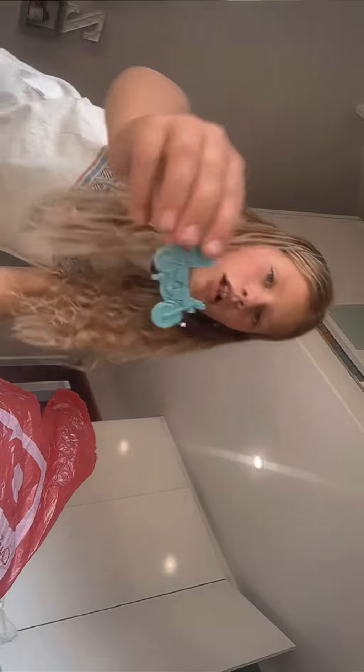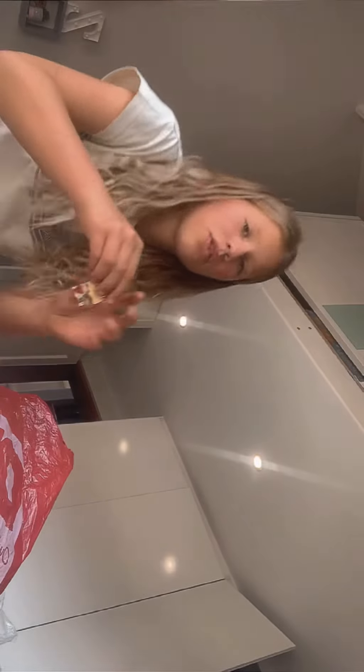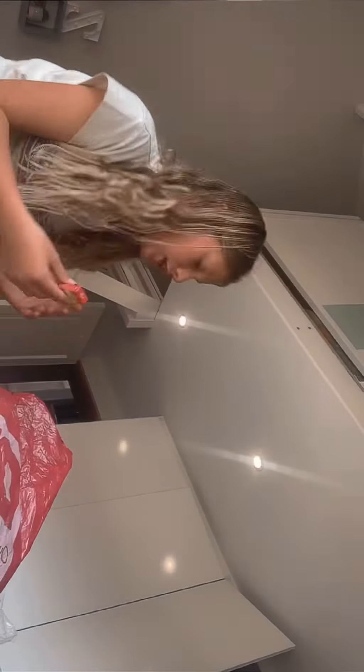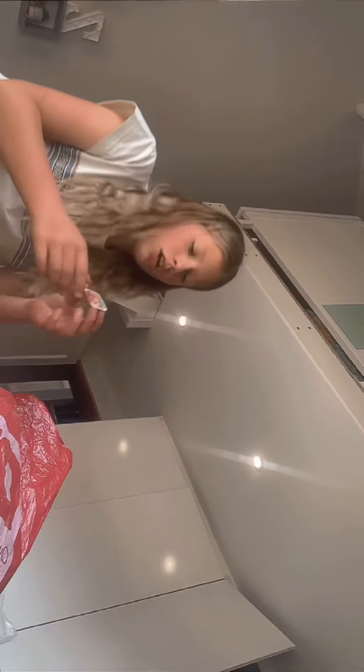Then we got the mini vehicle — the details though. We got the rooibos tea, that's pretty cute too. The spaghetti.